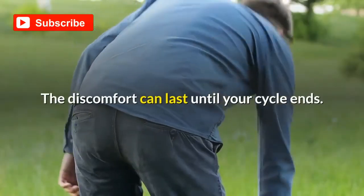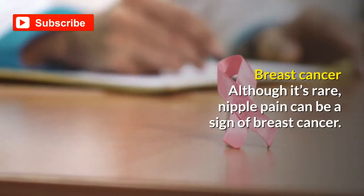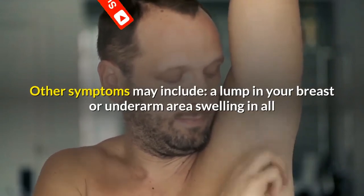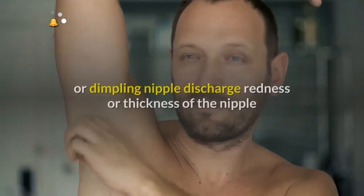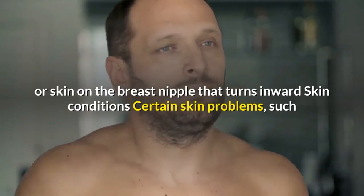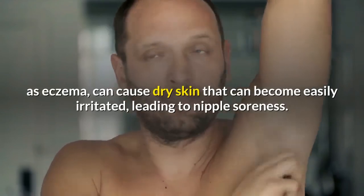Menstrual cycle: you may have breast or nipple tenderness leading up to your period, and the discomfort can last until your cycle ends. Breast cancer: although it's rare, nipple pain can be a sign of breast cancer. Other symptoms may include a lump in your breast or underarm area, swelling in all or part of the breast, skin irritation or dimpling, nipple discharge, redness or thickness of the nipple or breast skin, or a nipple that turns inward.